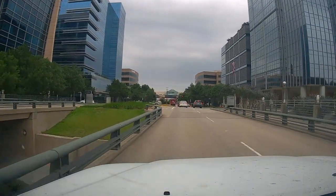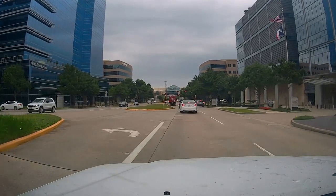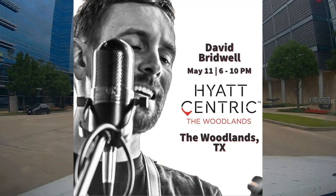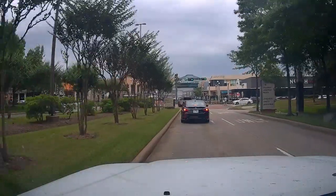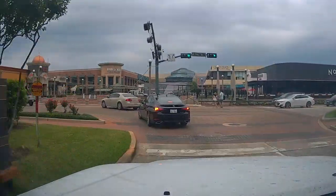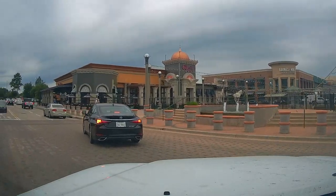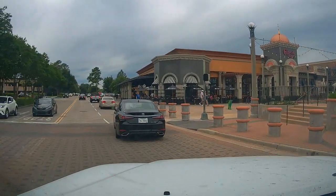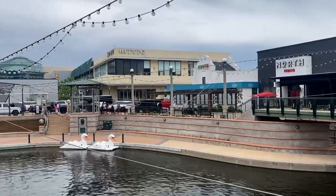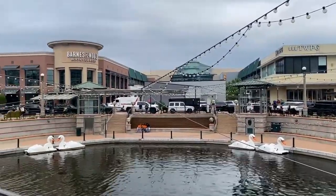I drove up to the Woodlands and had a chance to walk around and even check out what the Woodlands Mall looks like on my way to play some music at the Hyatt Centric Hotel. The Woodlands is an award-winning luxury master-planned community located north of Houston with a population of around 120,000 people. The Woodlands Mall is part of the center of the Woodlands — a two-story enclosed shopping mall within walking distance of popular spots like Market Street and the Woodlands Waterway.